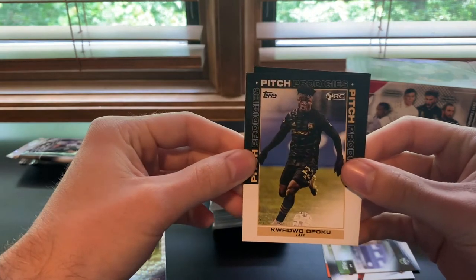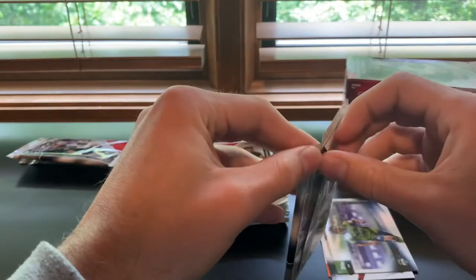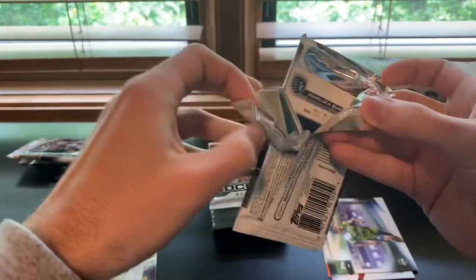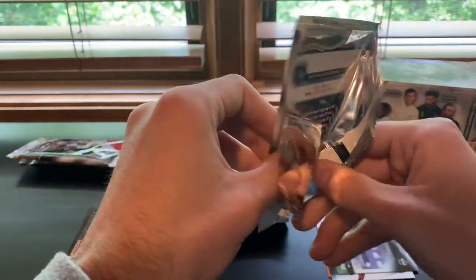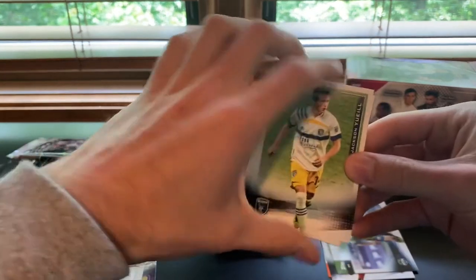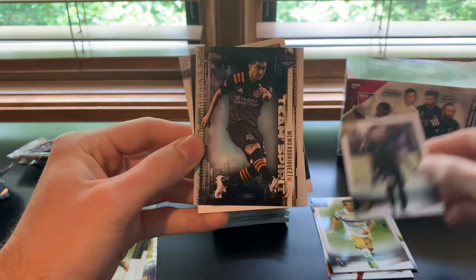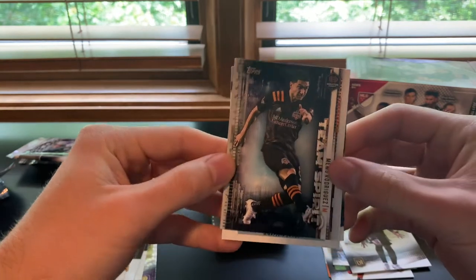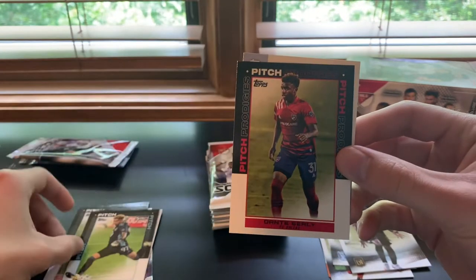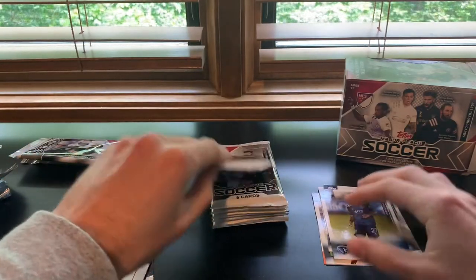Quadro Opoku Pitch Prodigies and Moses Neiman Pitch Prodigies. We're shooting this on Memorial Day weekend — Justin and I went to the Sporting game yesterday. If you're a Houston fan, I apologize — it was a beatdown! Next pack: Mimo Rodriguez for Houston, Dane Sinclair, Minnesota United Pitch Prodigies, Dante Sealy Pitch Prodigies, and Gianluca Busio with an absolutely beautiful free kick card.